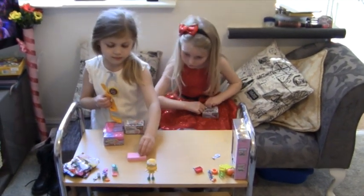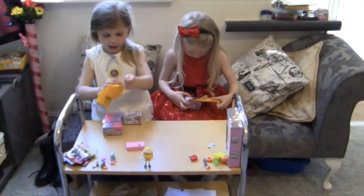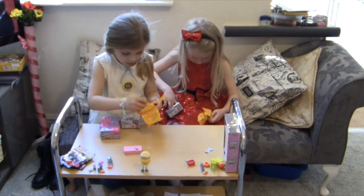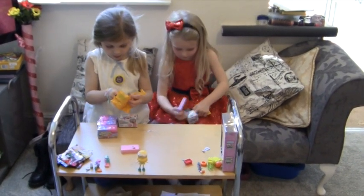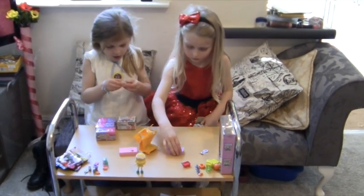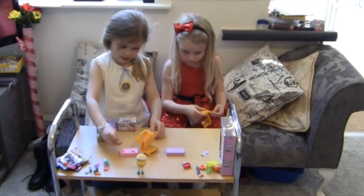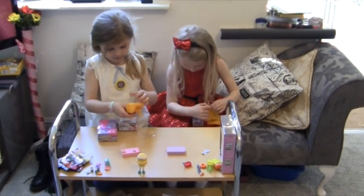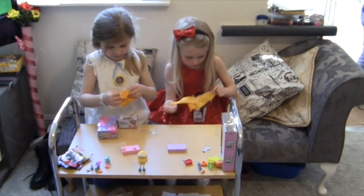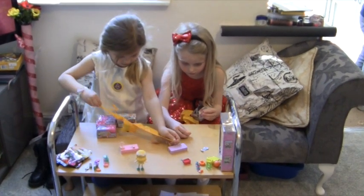We've got a necklace, so we're going to put that there. We've also got — what have we got? We have got an icicle, I think it is, or a lamp. Let's get it out of this package. So the last thing I'm going to get out, we're going to put them on the table so it's good to see what we've opened.